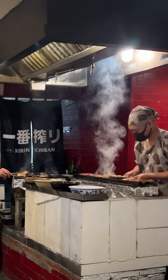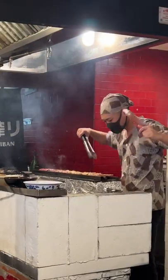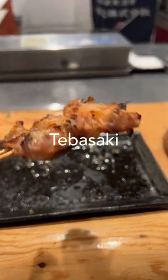As far as I know, Torigoya is the only yakitori shop in L.A. that's using kishu binchotan. Chef Motoki is ensuring the binchotan is nice and hot with the tebasaki wings.